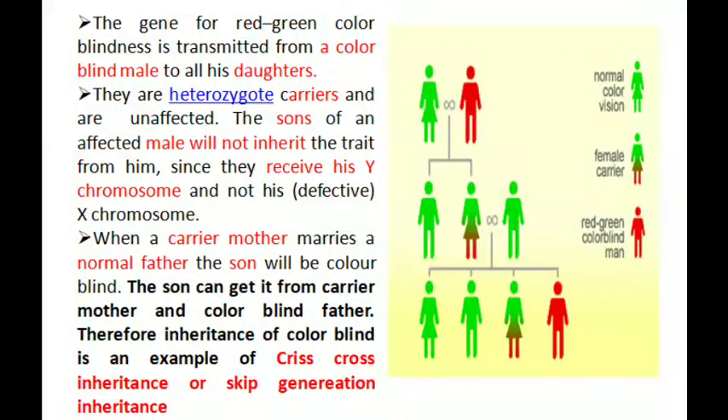The gene for red-green color blindness is transmitted from a color blind male to all his daughters, but the daughters are carriers. Looking at the diagram, this is the inheritance pattern of color blindness. The females are heterozygous carriers and they are unaffected.